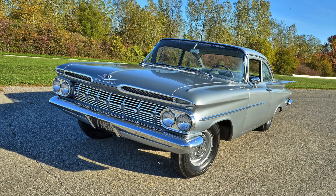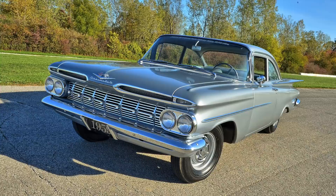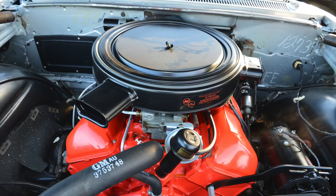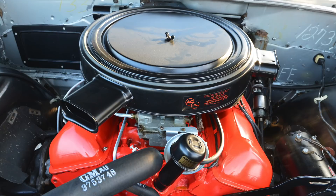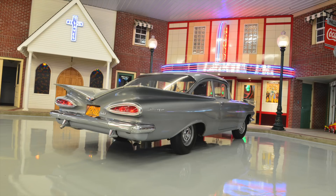In the '59 model year, was there a higher performance Chevrolet other than a Corvette? I don't think so. This would be a solid-lift cam, 348 with three deuces. It's just an all-out race car, you know what I mean? It's got Muncie Grand and everything in it.